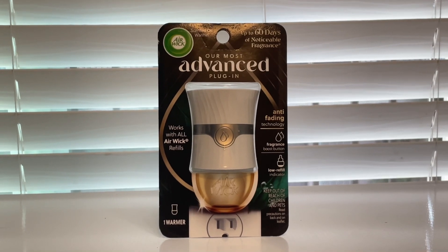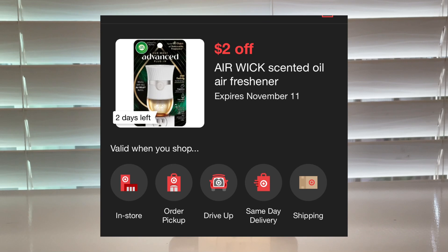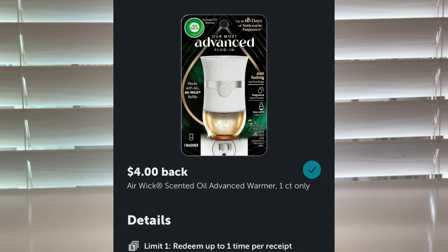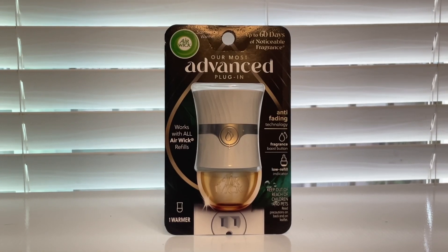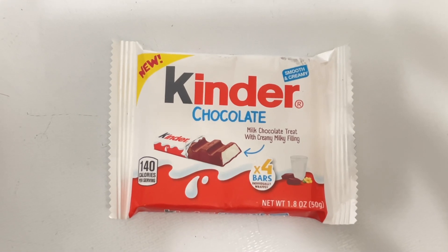This item is another freebie — the Air Wick Advanced Plugin, priced at five dollars and 99 cents. Minus the two dollar digital coupon, you'll pay three dollars and 99 cents, but you'll get back four dollars from Ibotta, making this free.